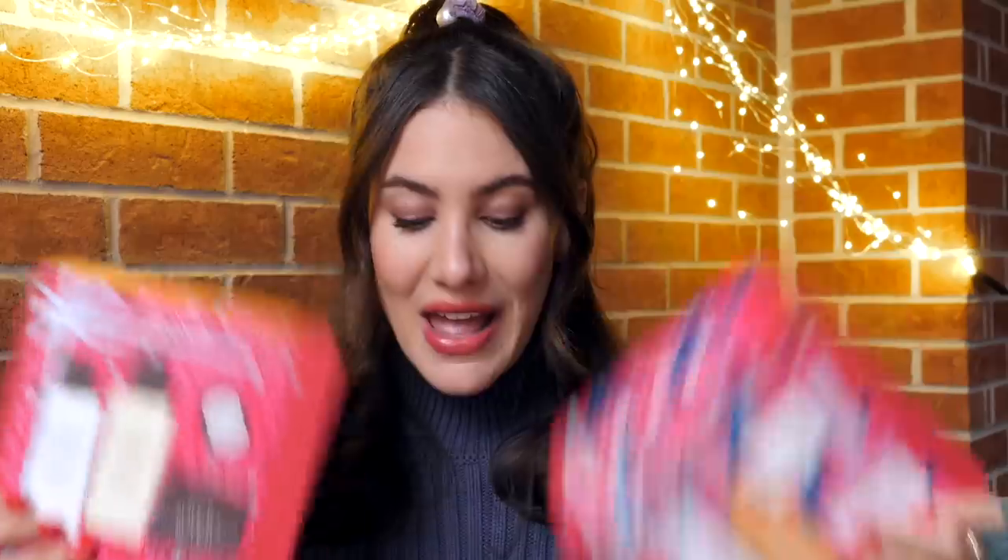Alright guys, that's it — those are all of my top three products from every beauty category from 2021. Now let's get into the little giveaway I have planned for you guys. There are going to be three winners: one winner will receive a set from Fresh, another winner will receive another set from Fresh, and the third winner will receive some Charlotte Tilbury goodies. If you want to enter the giveaway I'll have all the details in the description box. Let me know in the comments all of your thoughts on all the products I mentioned today and some of your favorites from 2021. Hit the thumbs up button if you enjoyed today's video and subscribe if you're not subscribed already — I'll see you guys in the next one. Bye!